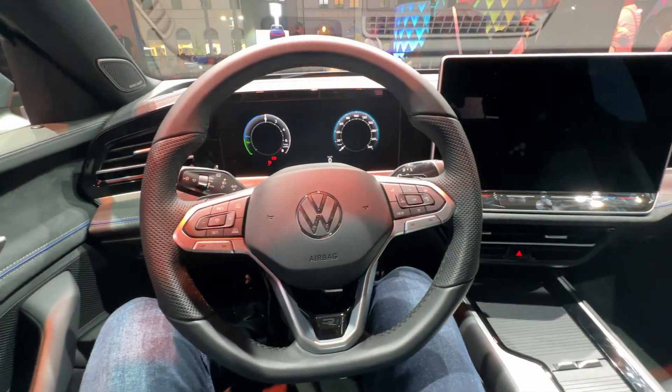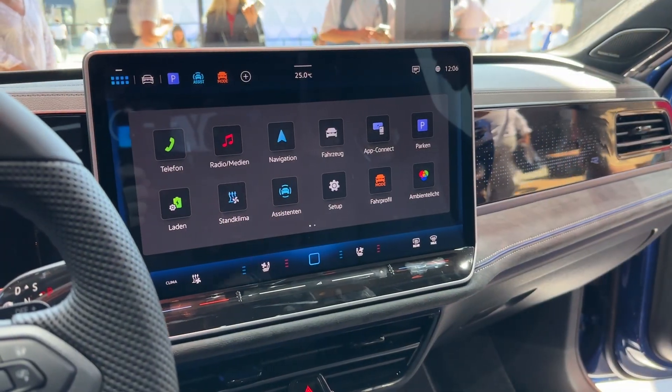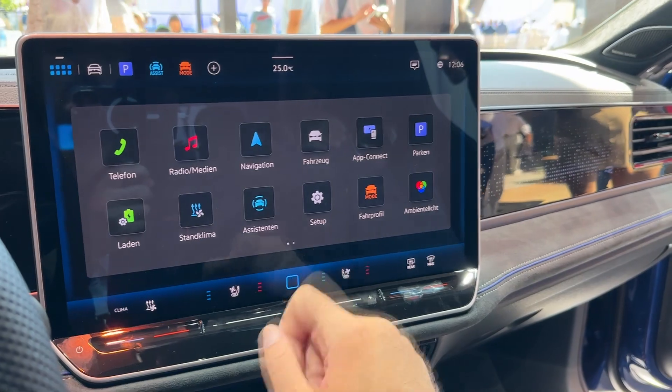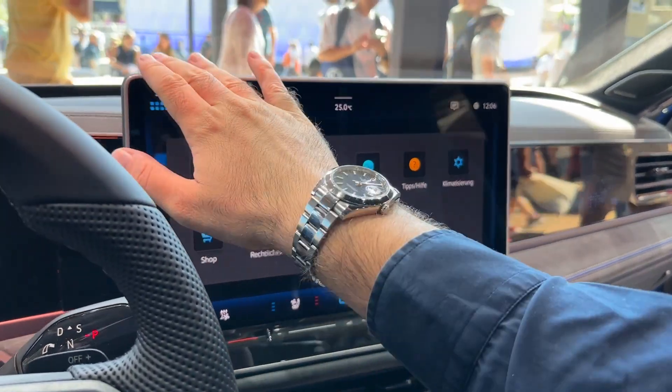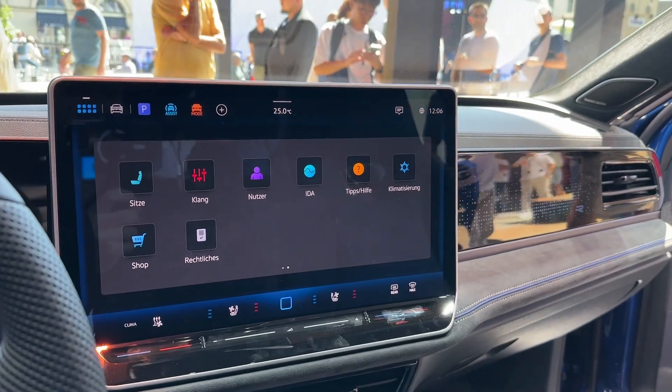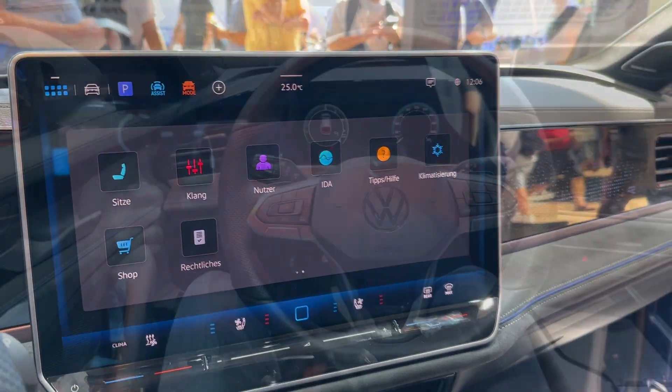The interior is all new with high quality materials and new technology. The main star is the visually freestanding display tilted towards the driver. This is the optional 15-inch one, while the standard infotainment display measures 12.9 inches. The new infotainment system is easy to use and very responsive.